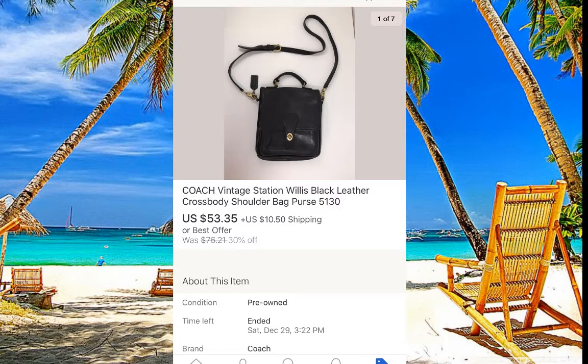Coach vintage purses are going really well for us. If you see them at Goodwill, they're easy to spot because the leather is just really thick — raw, nothing fancy, very nice thick material. I paid about five dollars for this one and it sold for $53 with $10 shipping.